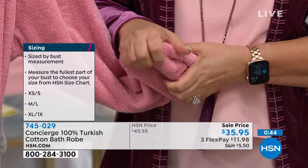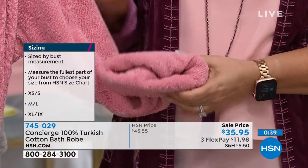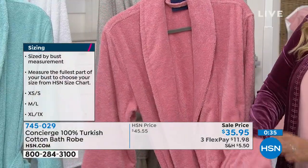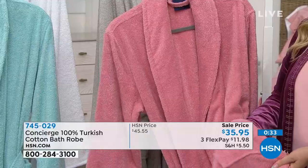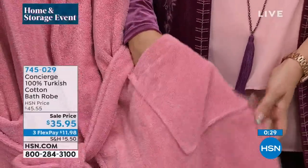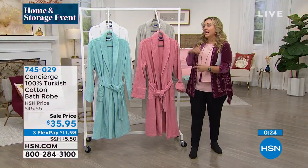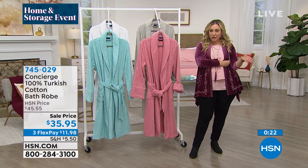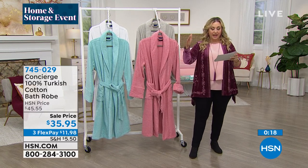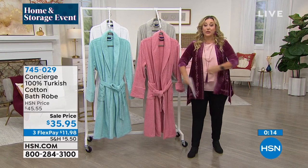It's just going to soak up all that extra moisture and give you that spa day at home. I love the big pockets — they're really nice and big. The item number is 745029. We're limited in these. Only three sizes: extra small/small, medium/large, and extra large/1X. The towels are now completely sold out. Thank you so much for your calls and orders — I know you're going to enjoy them.